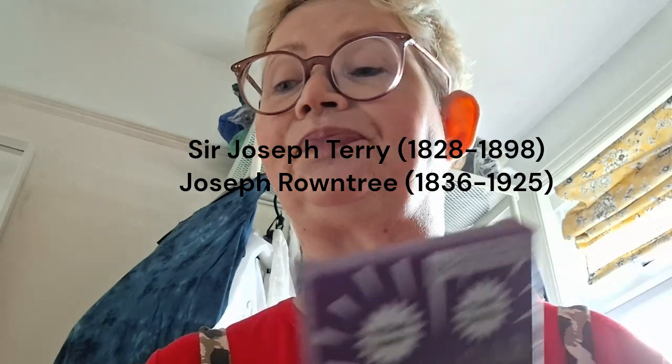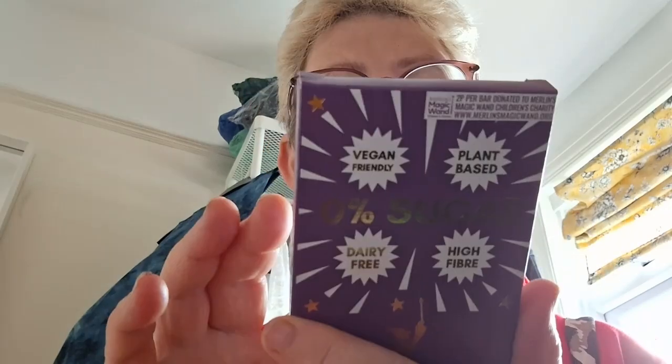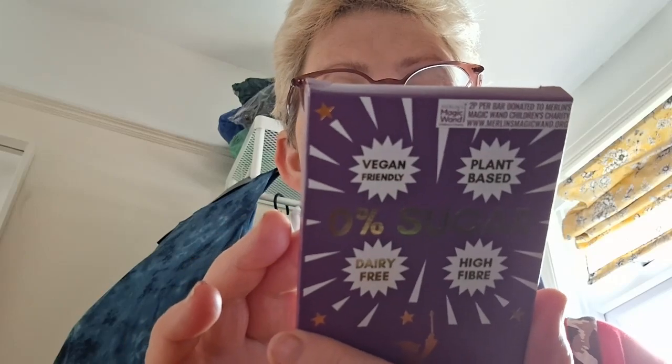York has been a chocolate capital of the UK for centuries. It's famous of course for Terry's and Rowntree's — both gentlemen lived in York and both were members of the Merchant's Hall. Store in a cold dry place out of direct sunlight. Excessive consumption may have a laxative effect, so go easy.